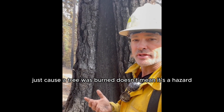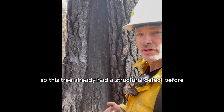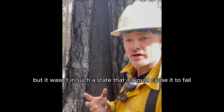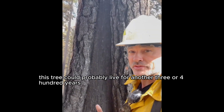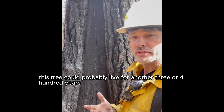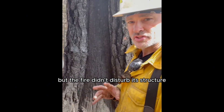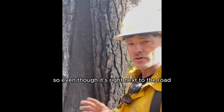Just because a tree was burned doesn't mean it's a hazard. This tree already had a structural defect before, but it wasn't in such a state that it would cause it to fail anytime soon. In fact, this tree could probably live for another three or four hundred years just like this, and it may even heal over this wound — but the fire didn't disturb its structure.